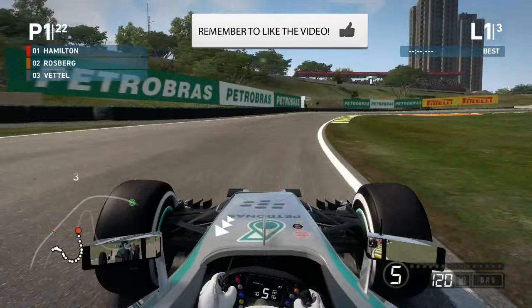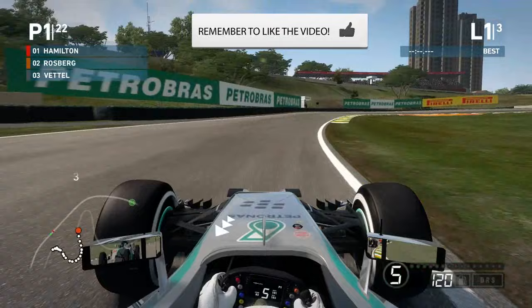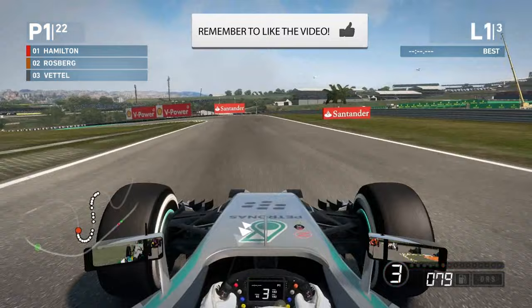I want to know in the comment section — do you think double points is good for this championship? Do you think it's good that it takes it down to the last race? Let me know in the comments below, always interested to see what you guys think.